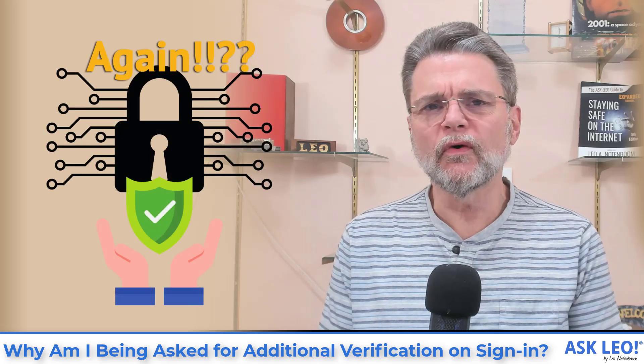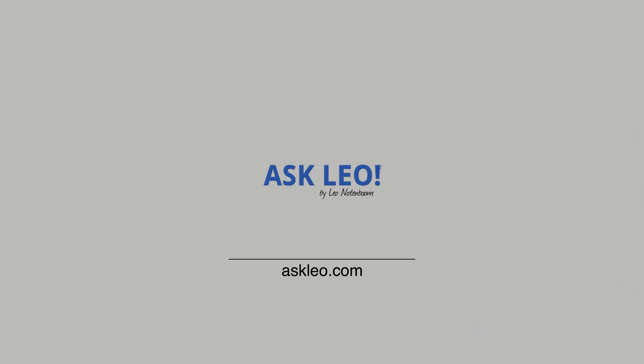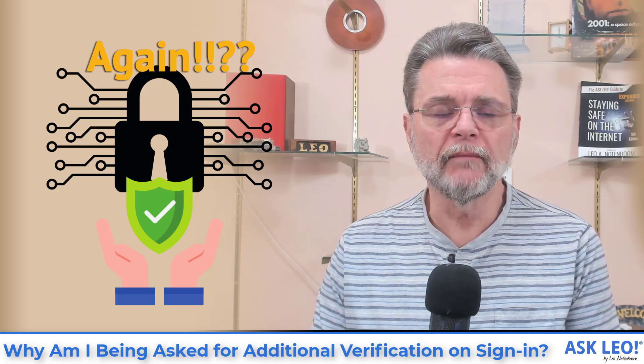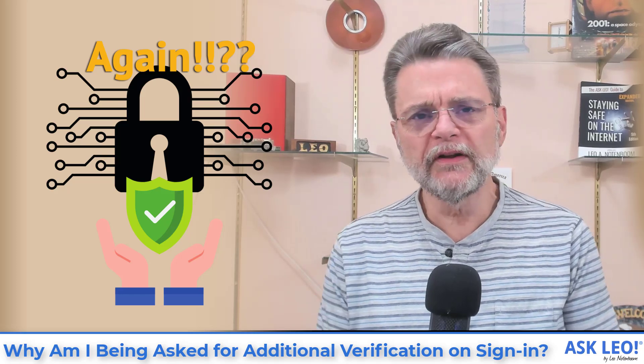Why am I being asked for additional verification on sign in? Hi everyone, Leo Notenboom here for Askleo.com with what can turn into a very frustrating scenario.